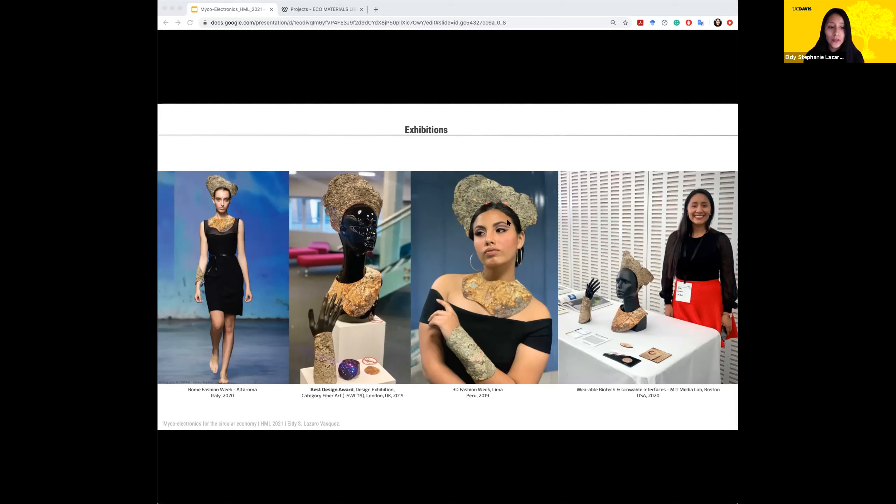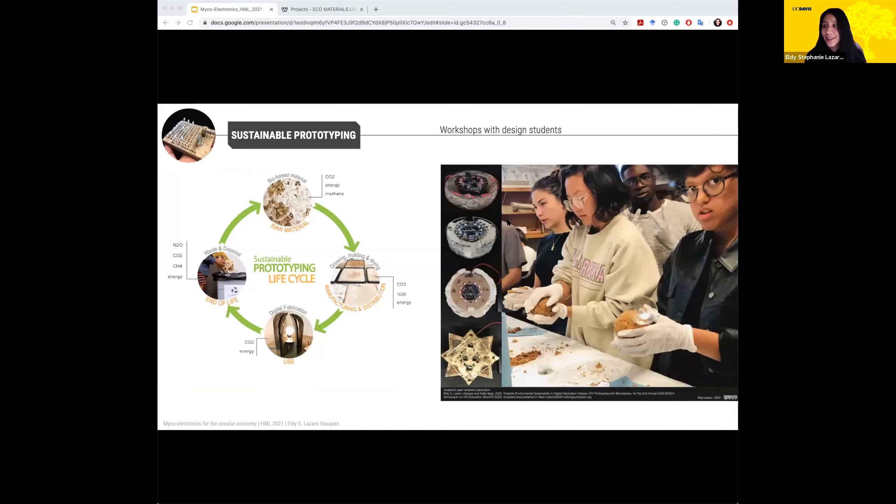The outcomes of this research were also presented in different conference publications. Going further from the microelectronics for the circular economy concept, it was about showing this way of designing to design students, letting them interact with the materials, and conducting user studies to see if students found it useful for their own prototyping process. We got really great feedback from them.